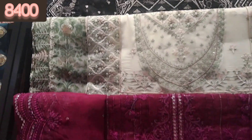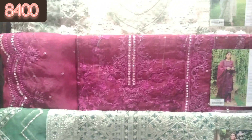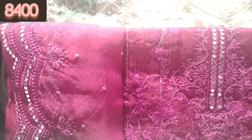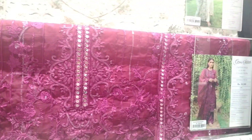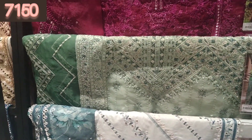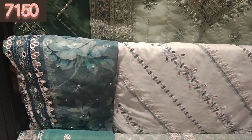Before and after price — this is a magenta color organza suit with a fully embroidered shirt. It is very beautiful with mirror work and starry work, which is very beautiful. I have mentioned the after-discount price on the screen.